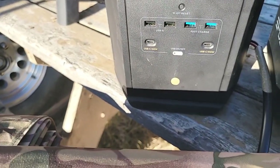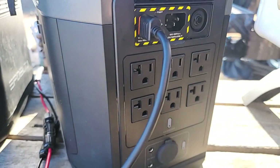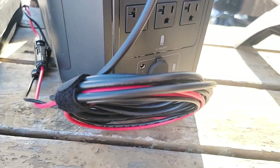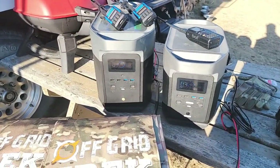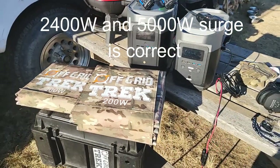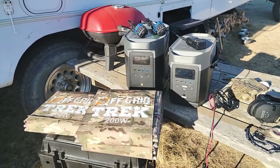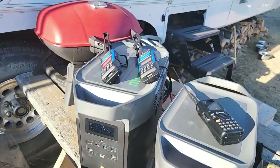The Delta Max offers four high-speed USB charging ports on the front and two USB Type-C ports at 100 watts each. Around the back it has six 110 plugins, a cigarette lighter plugin, and two DC 5521 ports. The 110 plugins are rated higher for power output — I believe 2400 watts continuous and 5000 watts surge, but I'll verify that. The battery capacity of the Delta Max is 2016 watt-hours, compared to the Delta.